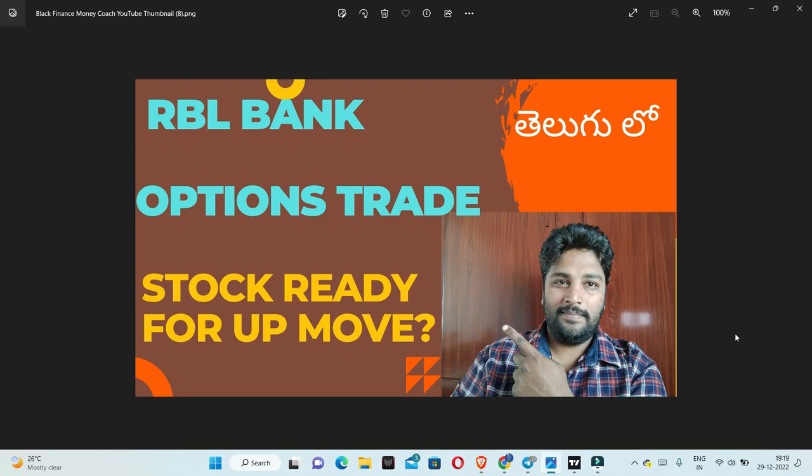The maximum risk in this trade is 5000 rupees. We are going to talk about the upside and also about delta shifting.